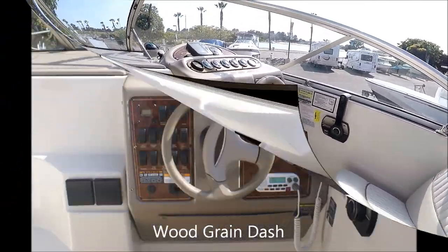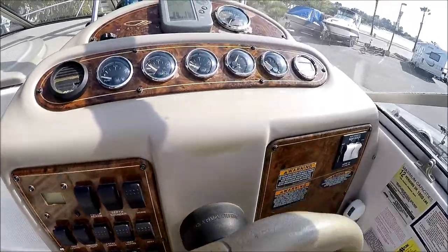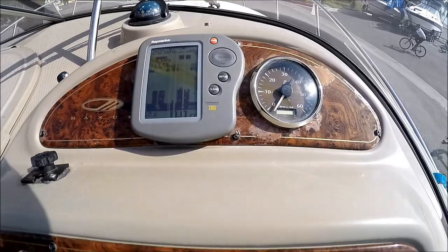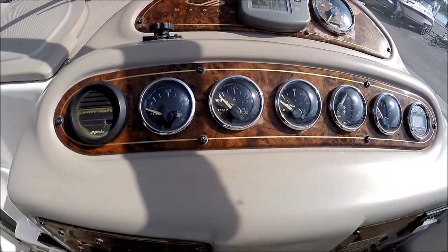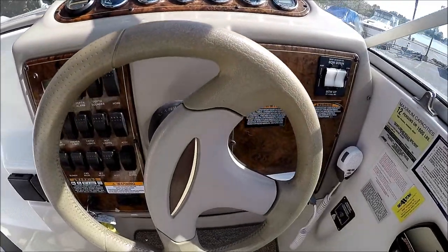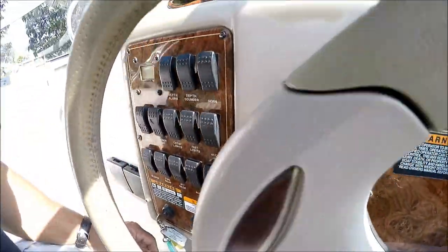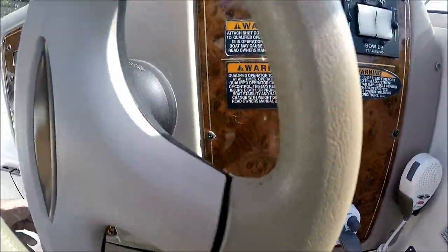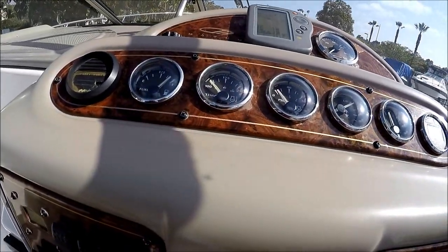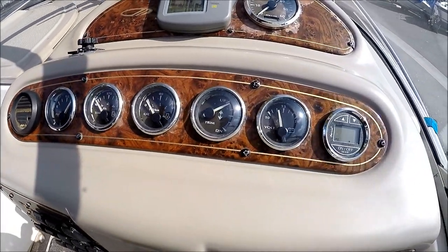Moving to the helm, we see we have a Raymarine depth finder, speedometer, all of our gauges, trim tabs, and rocker switches right at this side. Our windlass control is right there. A little bump of the key and we see our gauges activate.